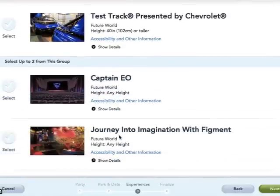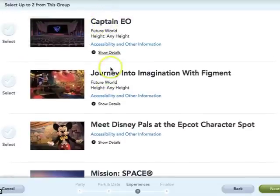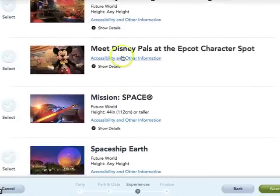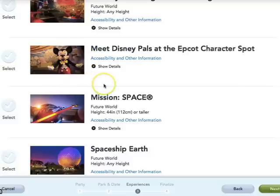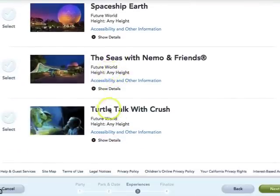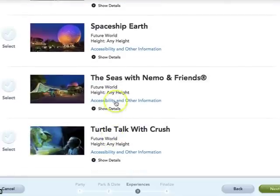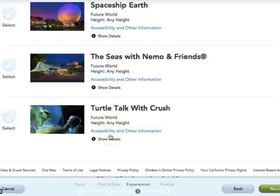In Epcot's second tier you can pick up to two, but unfortunately these are not the best choices because a lot of these rides are walk-ons. You should not use your FastPass for Captain EO or Imagination with Figment. I do recommend getting the Disney Pals at Epcot character spot because the lines get very crowded and you get to see multiple characters in one line. Mission Space is a thrill ride but also has a less intense option — it can be tight quarters so claustrophobia might be an issue, but it is a good FastPass choice. Turtle Talk and Nemo aren't great choices, but if you need to pick one I'd go with The Seas with Nemo.